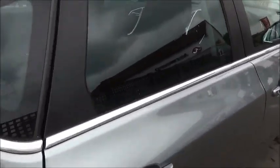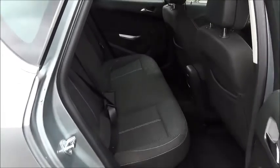As we look inside the back of the vehicle you will see a cloth finish on all seats, with the back seats fitted with the ISOFIX seating system.